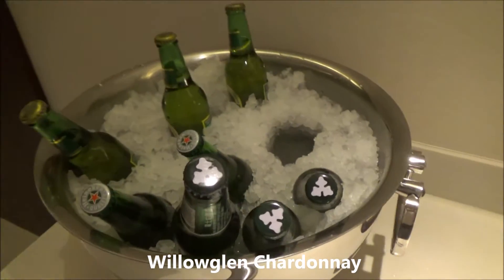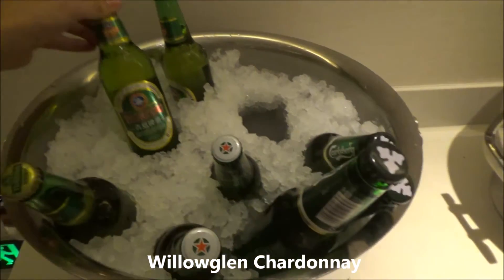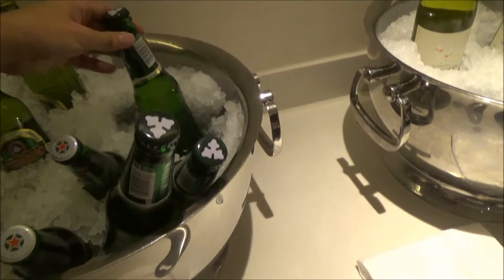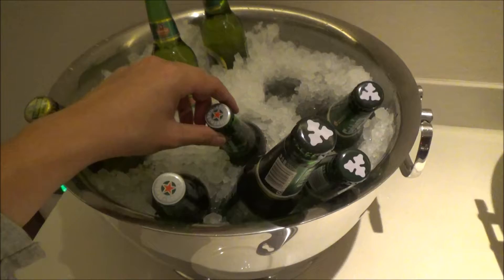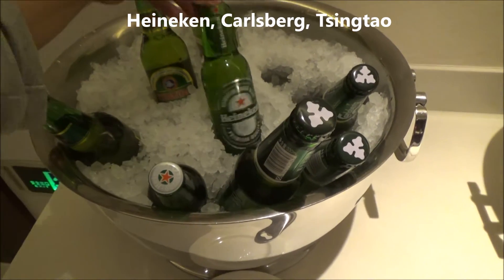And two types of beers. You will get, of course, the Tsingtao and the Yanjing. Oh, I forgot to add — they also have a Heineken.